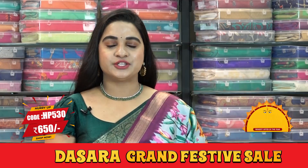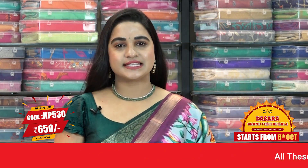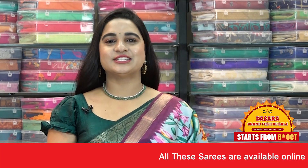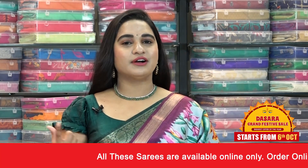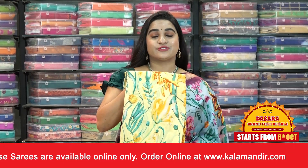Pricing details of this saree: saree code HP530, actual price 1300, and offer price is 650 rupees. To purchase, take a screenshot and send us on our WhatsApp number. We also have one more combination in the same pattern — very traditional, different, and elegant.